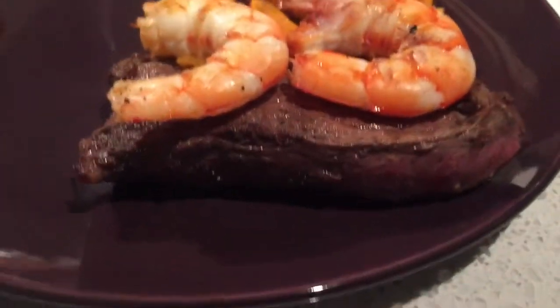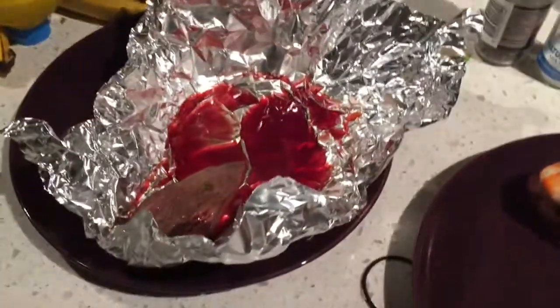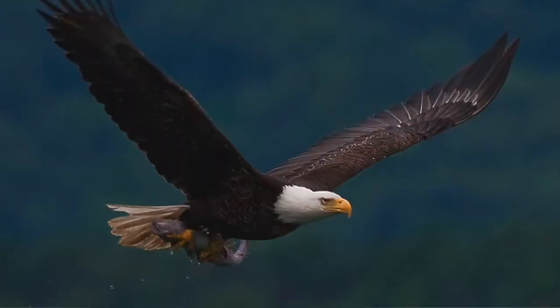That's a baby joey. You just grilled up a national emblem? Yep. And that's okay here? Yep. It's like you guys eating the bald eagle.